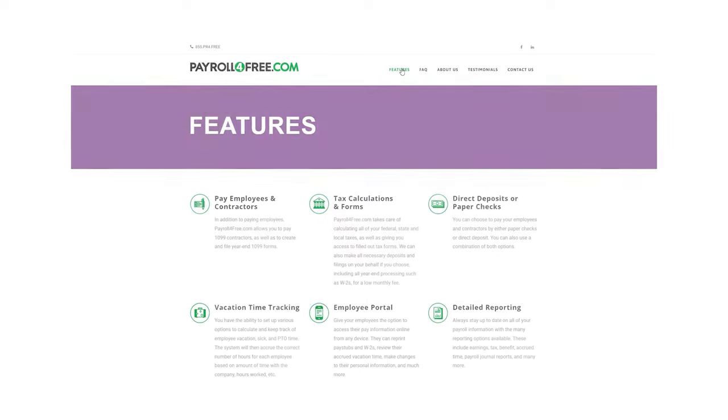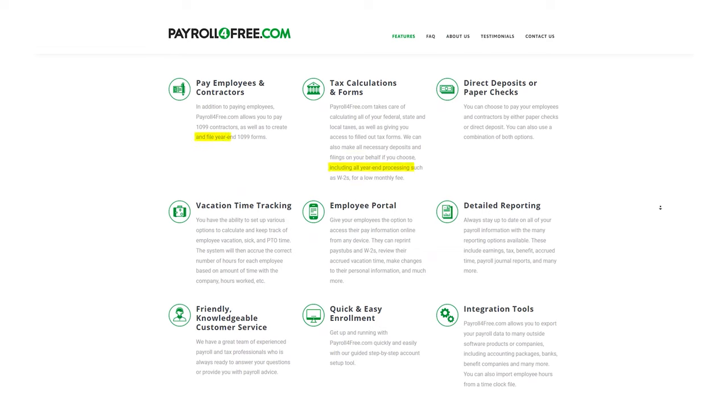For starters, it allows users to pay both W-2 and 1099 employees. It can also print checks and calculate federal, state, and local taxes. Users can also export their payroll data to be integrated with accounting software like QuickBooks. Payroll for Free's portal and reporting features allow employers and employees alike to keep track of sick days, vacation, and other PTO. Employees can also access their pay stubs and W-2 forms on the platform, saving small business owners time and resources.